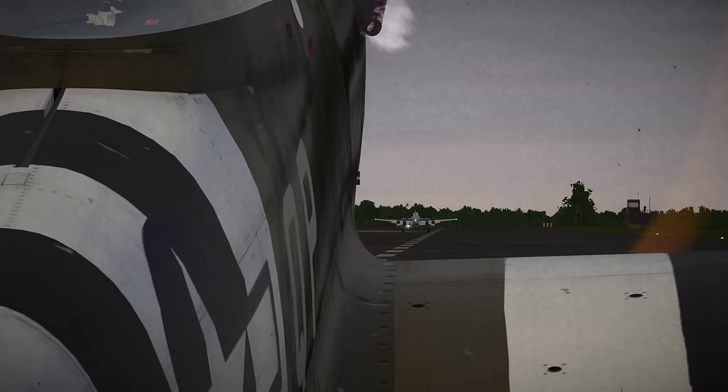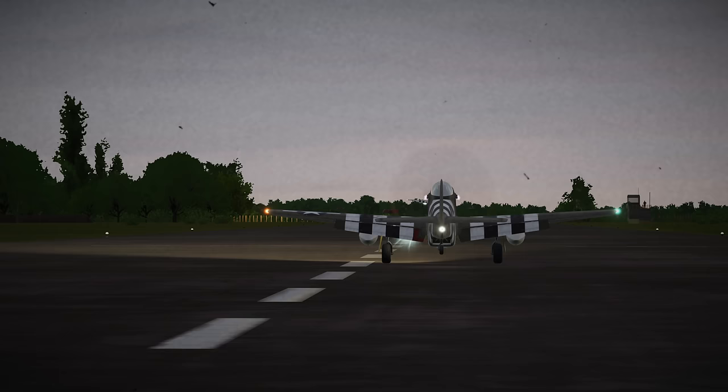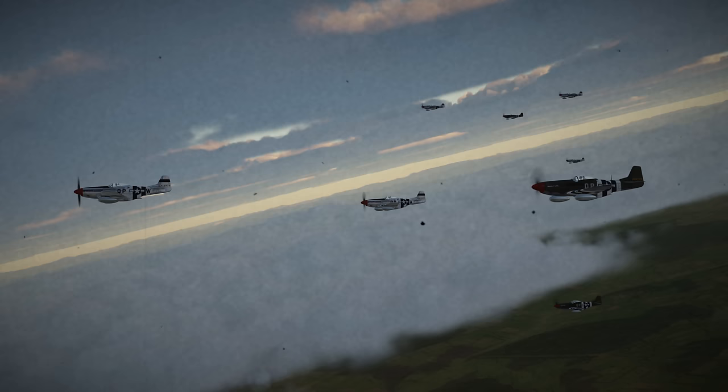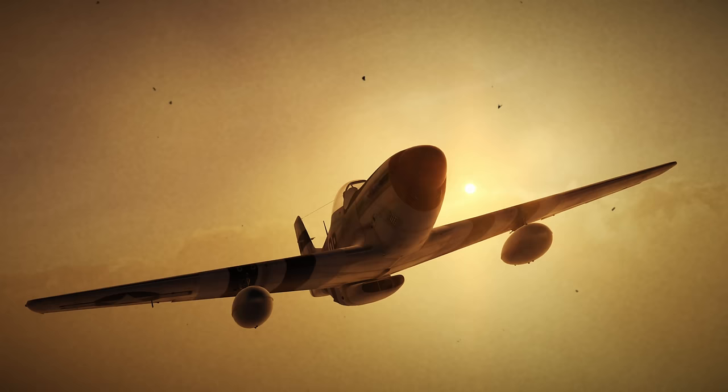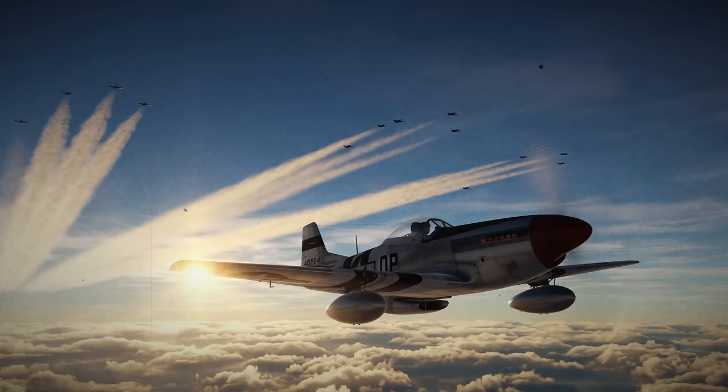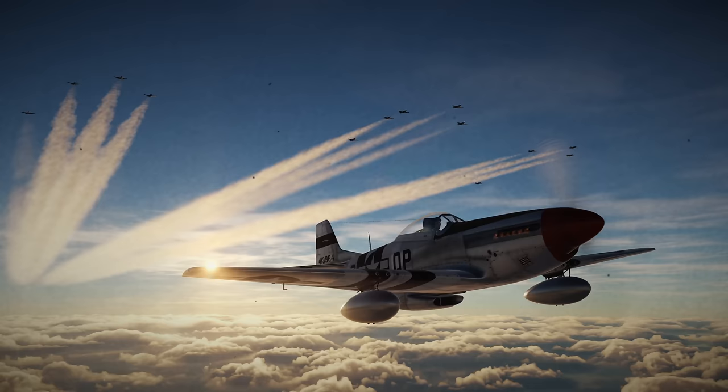Good morning gentlemen, we have a maximum effort show this morning. Eighth Air Force command is sending over a thousand bombers to attack communications, isolate German forward elements, and hit Luftwaffe airfields. The fourth is tasked with escorting 24 B-17s from the 385th Bomb Group attacking the marshalling yards. We pick up the big boys just off Cherbourg, then proceed south. Synchronize your watches — engine starts at 0547. Good luck, gentlemen.